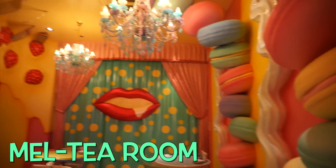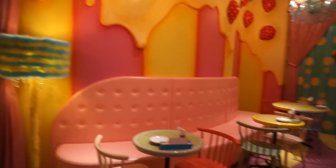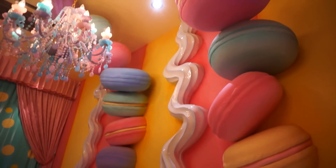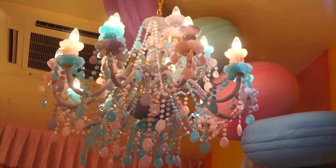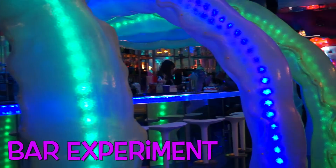This area here is the Mel Tea Room — it's really cute. They've got colourful macarons up the side of the wall, and my favorite part was this chandelier. Can you see that? That's the prettiest thing I've ever seen; I really hope I can design my house to look like this in the future. And this is the bar area where you can sit down and just have some drinks at the bar if you like.